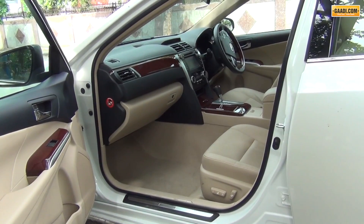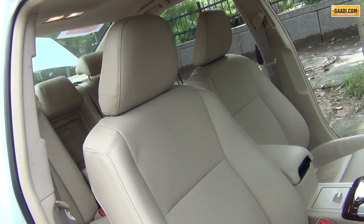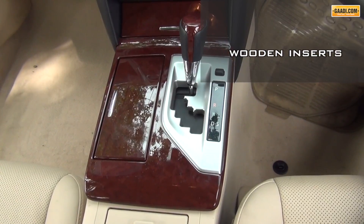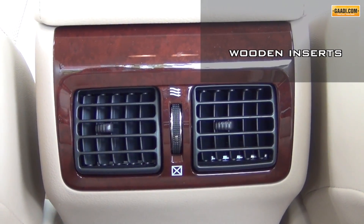Step inside and there is a feel of quality to everything. Toyota has gone about doing its business very well around the ergonomics and design theme. The wooden inserts on the dash, around the gear and window operating switches, add a sense of solidity to the interiors.